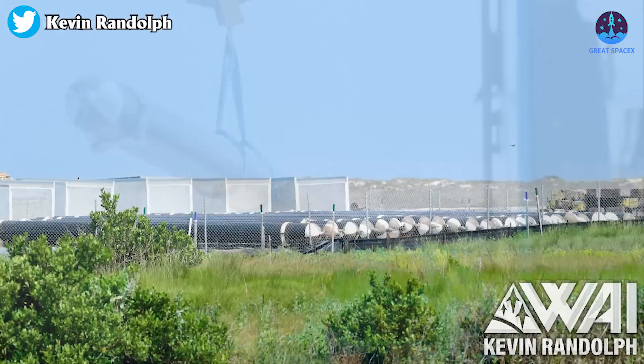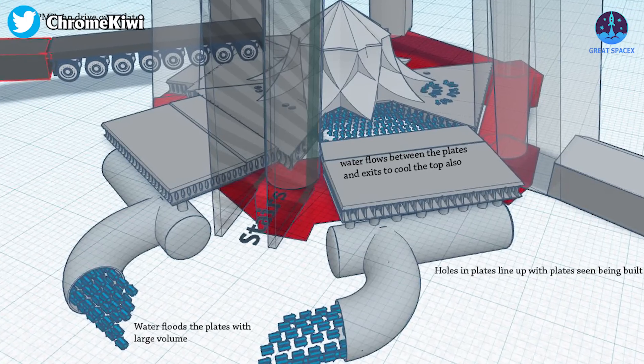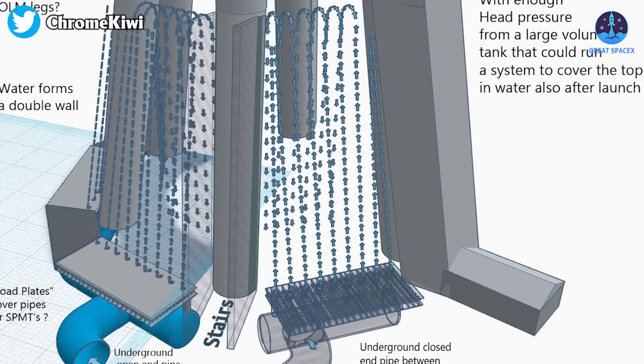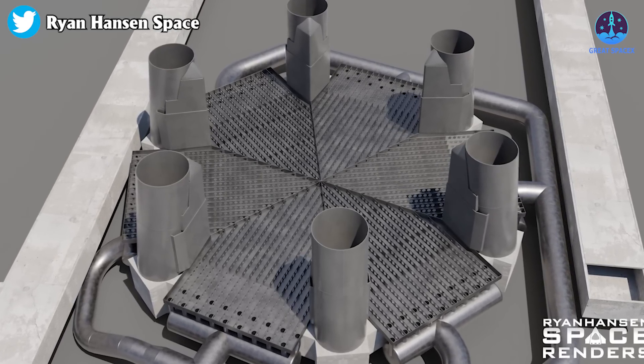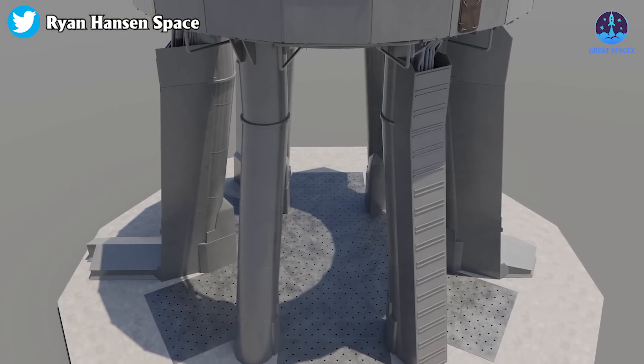There must have been up to 30 cylinders waiting to be installed. As a reminder, high pressure gas cylinders are used to blow down water to the pad cooling, or upside-down shower system. Ryan Hansen Space has provided a clear explanation regarding the water-cooled steel plates planned to be installed under the OLM foundation.